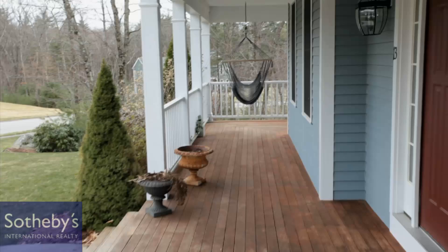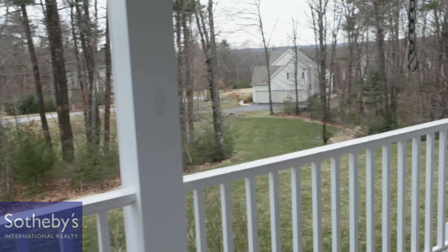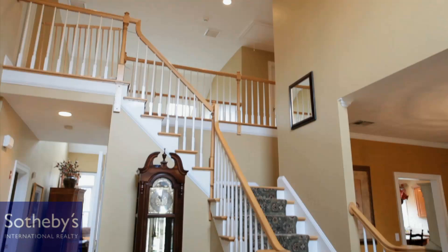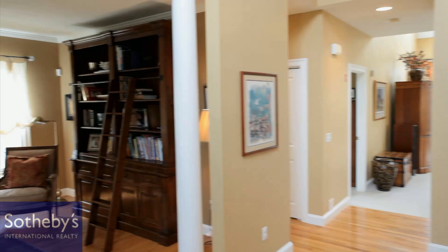Living does not get much better than this. You are welcomed upon entering this lovely estate with the mahogany farmer's porch, and you can choose to enter via the mudroom, front entrance, or the formal grand entrance. Upon entering the foyer you'll see a library or living room with a pillared entry to your left, and the coat closet and powder room are around the corner.